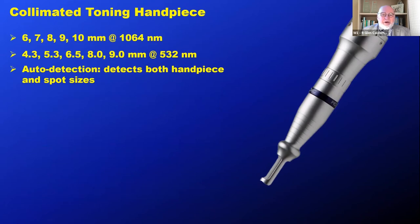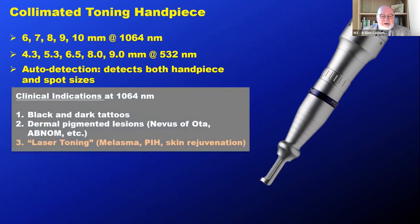Then we have our collimated toning handpiece, which offers a range of spot sizes up to a nice large 10 millimeter spot. Again, auto-detected. Clinical indications are the same as the zoom handpiece — black and dark tattoos and dermal pigmented lesions. But with this handpiece, we can also perform what we call laser toning, and we can use that to treat melasma, PIH, and some aspects of skin rejuvenation.